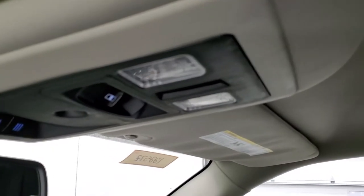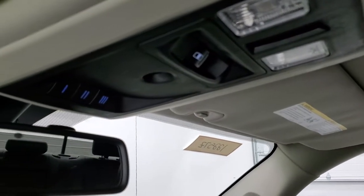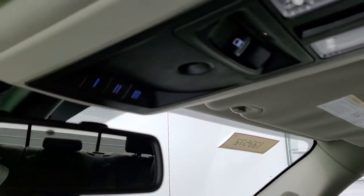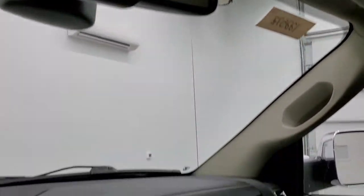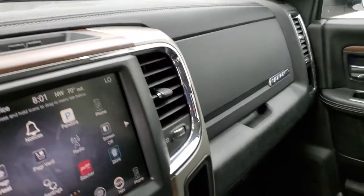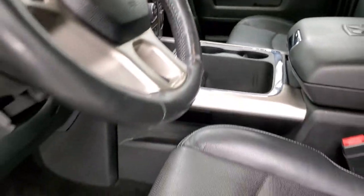You do get the speakers in the ceiling as part of that Alpine sound system, map lights, power slide and rear window button, and HomeLink buttons for your garage door, security systems, or lighting systems. There are 911 and assist buttons in the rear view mirror. We'll take a quick look at the back seats and then start it up and check out under the hood.